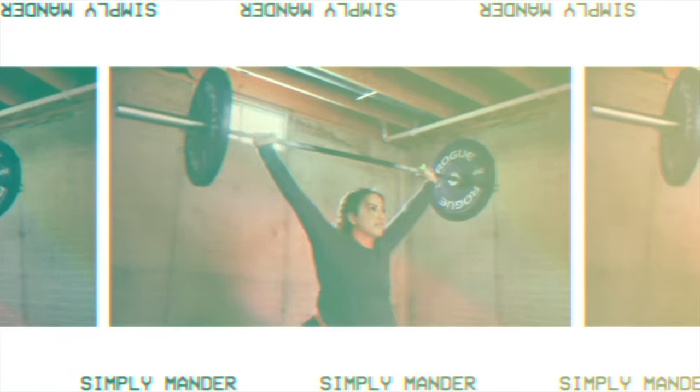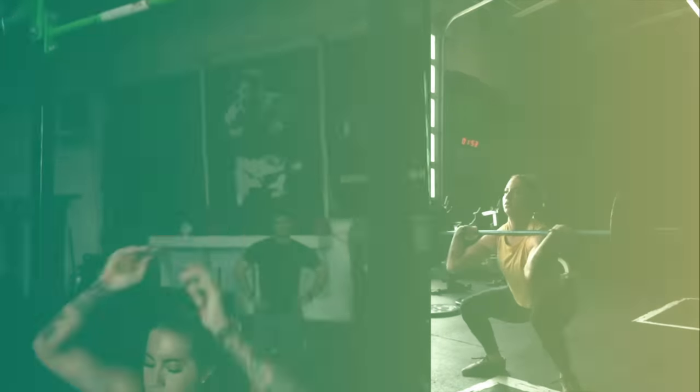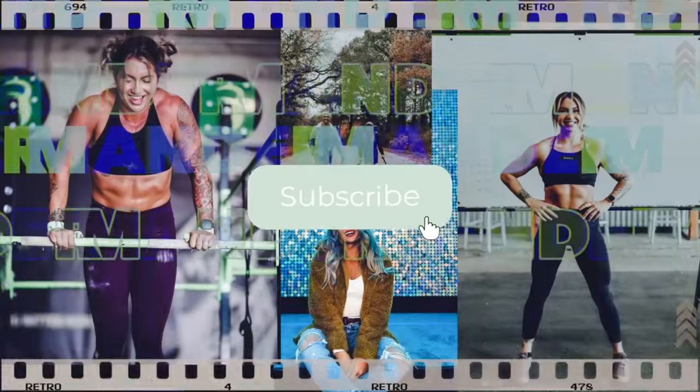It's a Trader Joe's haul. It's been a while since I've gone to Trader Joe's, so welcome to today's video. I'm going to show you everything that I got from this Trader Joe's trip.